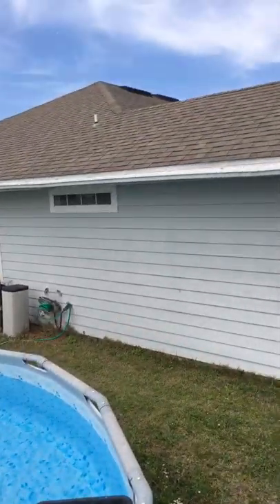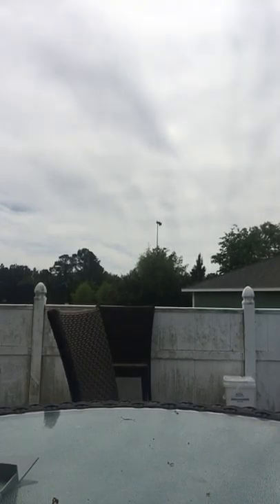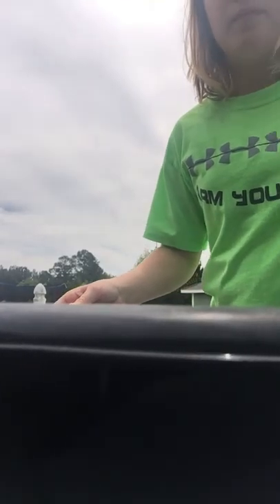First I gotta get the container — it's in the pool because my sister put it in there. There's no water in it, just a little at the bottom, floating around. I'm gonna get that out of the pool. Okay, I got the container.